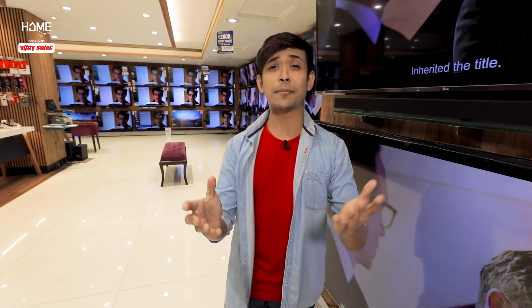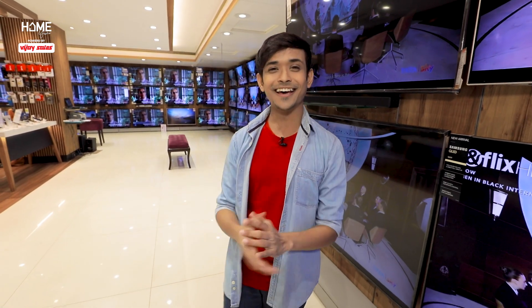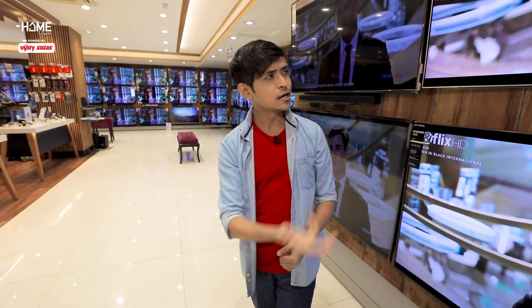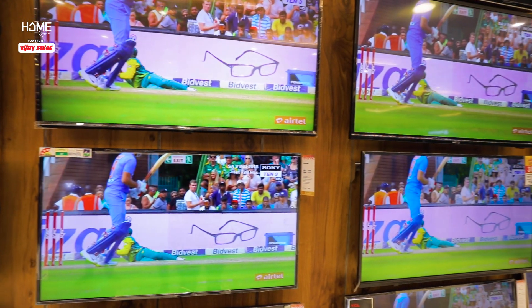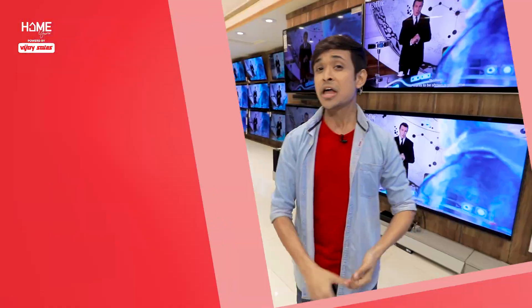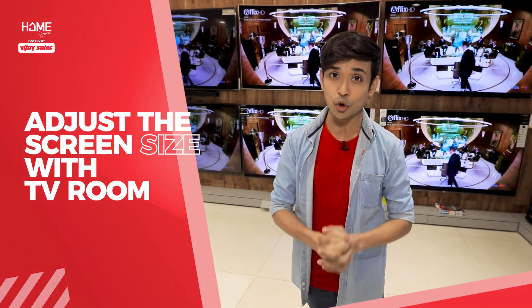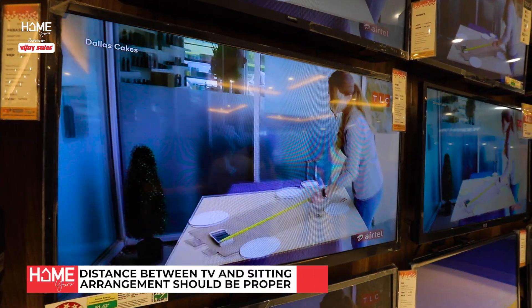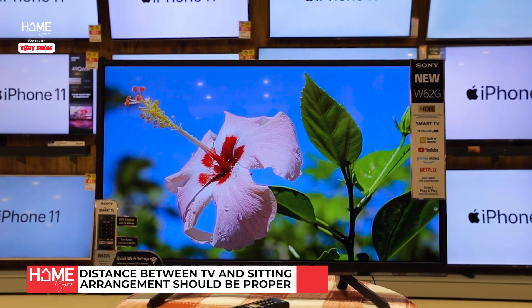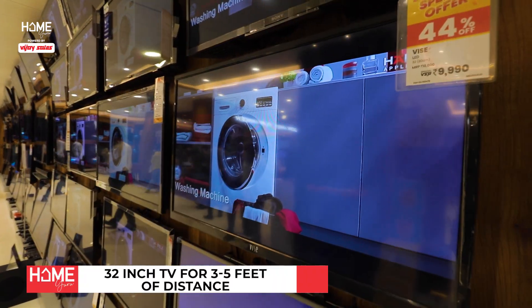Is bigger always better? When you watch Virat's cover drive, of course you want a bigger screen. But make sure that your screen size is well adjusted with your TV room, and the distance between your TV and sitting arrangements is also proper. For a distance of 3 to 5 feet, a 32 inch TV is ideal.